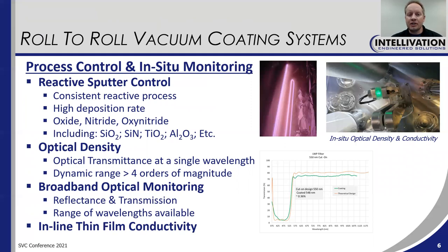Optical density is also a useful in-situ monitoring feature that we provide. This is basically measuring the transparency of the film at a single wavelength, and it has a very wide dynamic range — more than four orders of magnitude. Broadband optical monitoring is also available, so reflectance or transmission or both, full spectrum at a number of wavelengths — UV, VIS, UV-VIS, IR. Inline thin film conductivity or sheet resistance is also available.